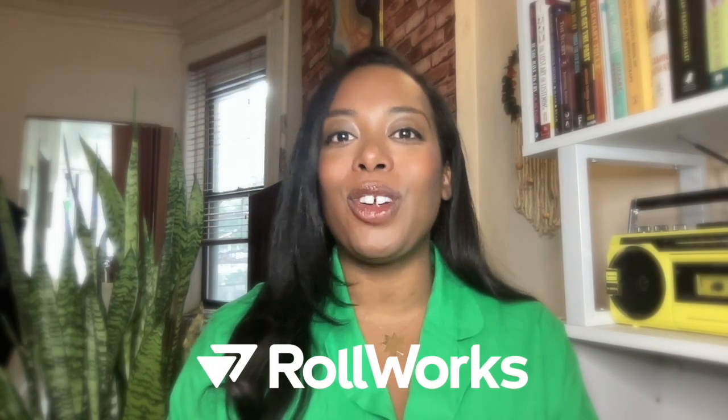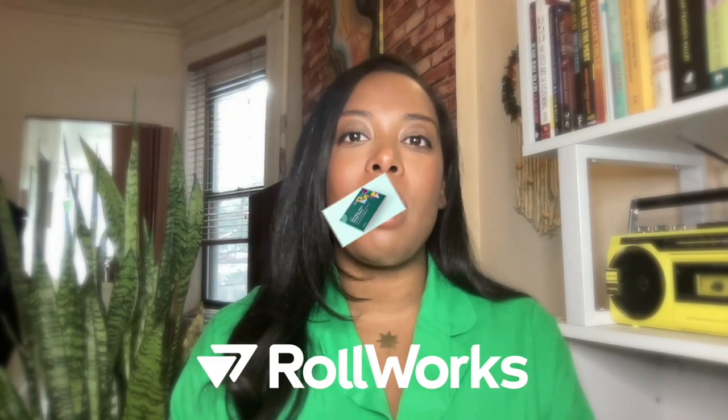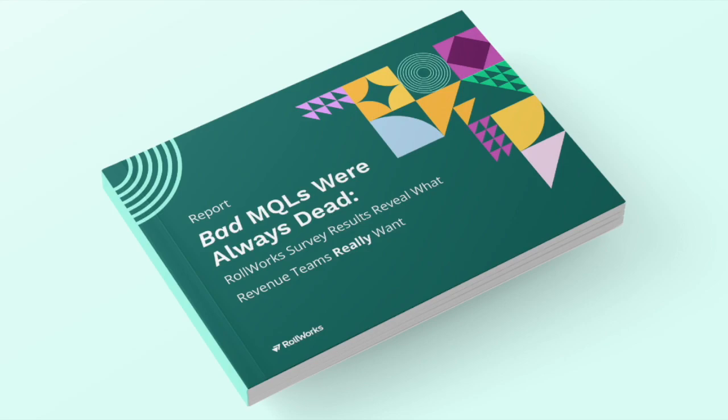Are you tired of relying on traditional form fills and outdated methods to generate leads for your business? It's time to embrace the future of B2B marketing and sales. Hi, I'm a marketer at Rollworks, and in this video, I'm going to share key findings from our Revenue Revelation Report that will transform your lead generation strategy.